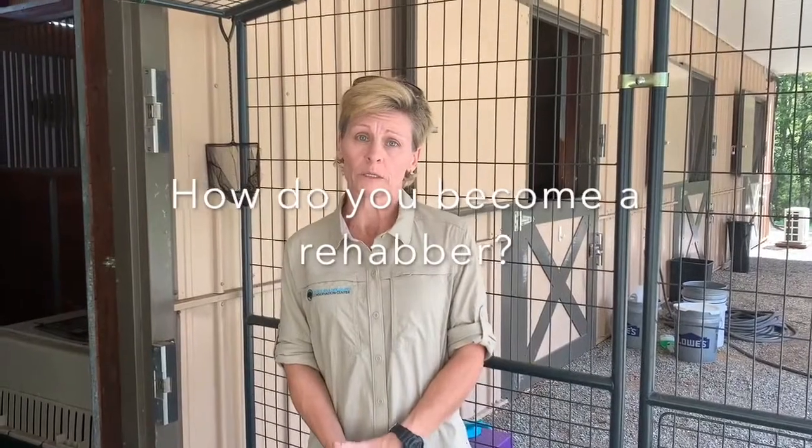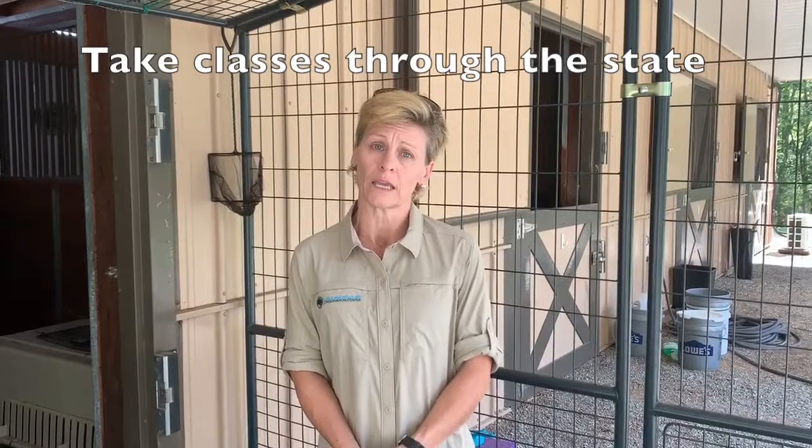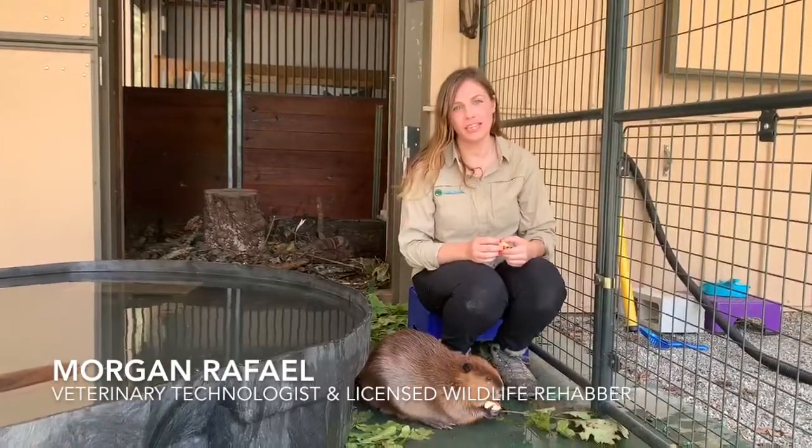To become a licensed wildlife rehabilitator, you would take a class in your basic wildlife rehabilitation course, which can be offered through your local state or through local wildlife organizations.